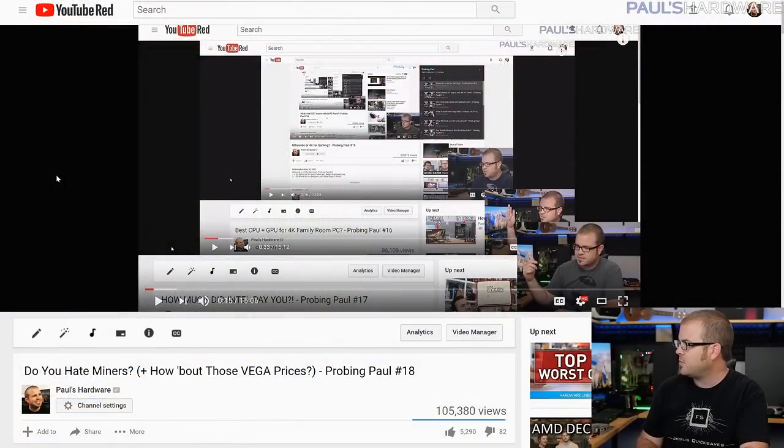Going back to last month, which was episode 18 — I always seem to get a screen cap with my eyes closed for this. But these are all the history of Probing Paul's going back many, many years, so check them out if you want me to answer other random questions. For today, all these were asked in last month's video in the comment section, so if you have questions you want me to answer for next month, leave them down there.